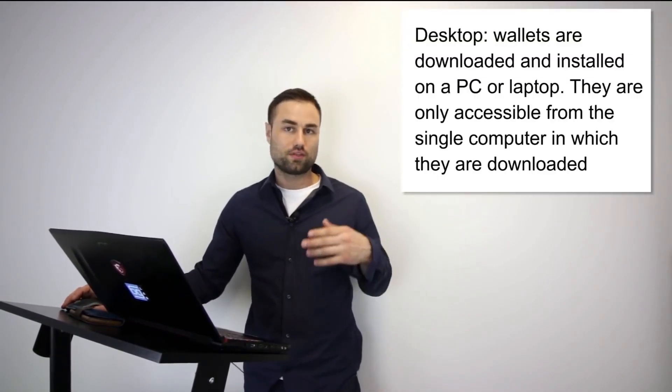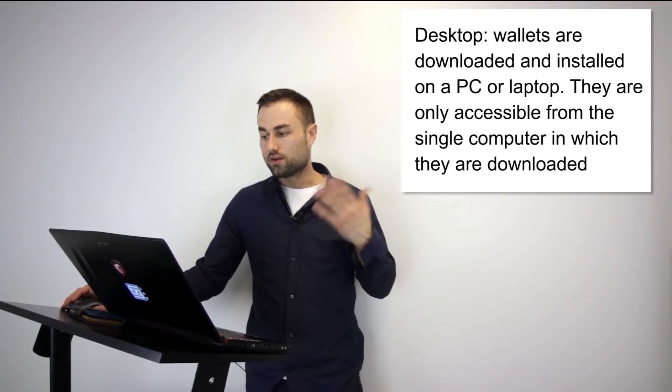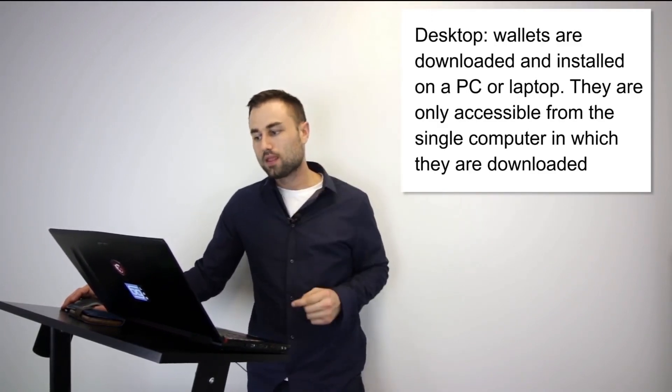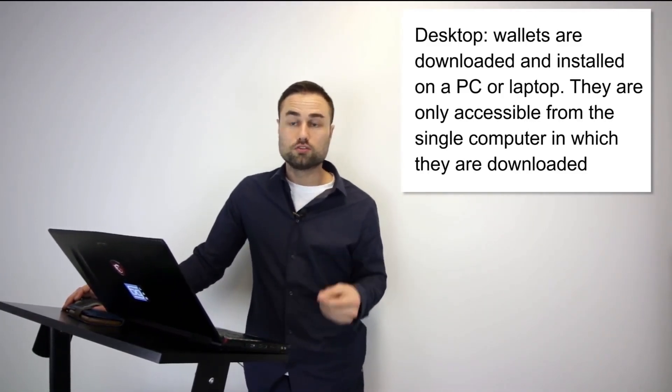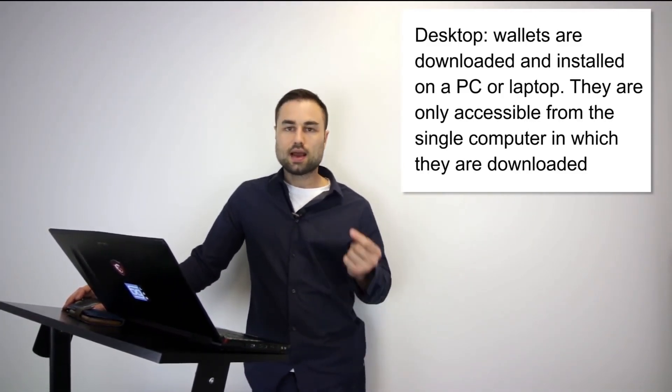There are different types of cryptocurrency wallets. The first type is a desktop wallet. A desktop wallet is downloaded on your PC or Mac and you can only access it from one computer. It offers pretty good security, however the downfall is you can only use it on your desktop.